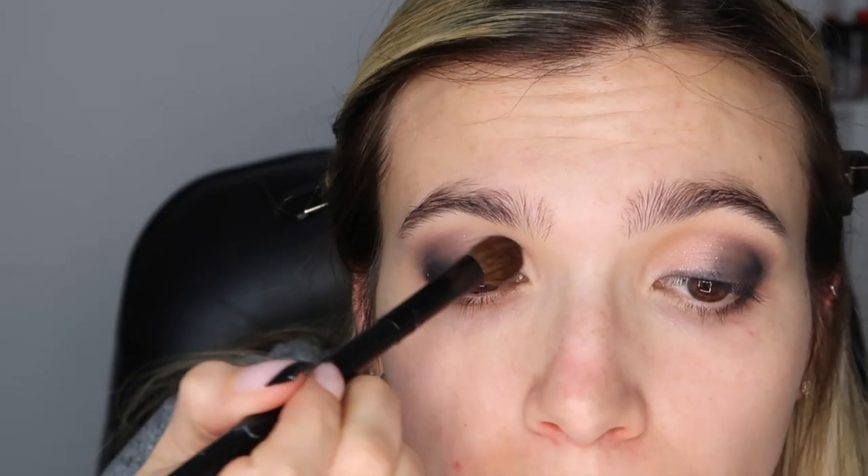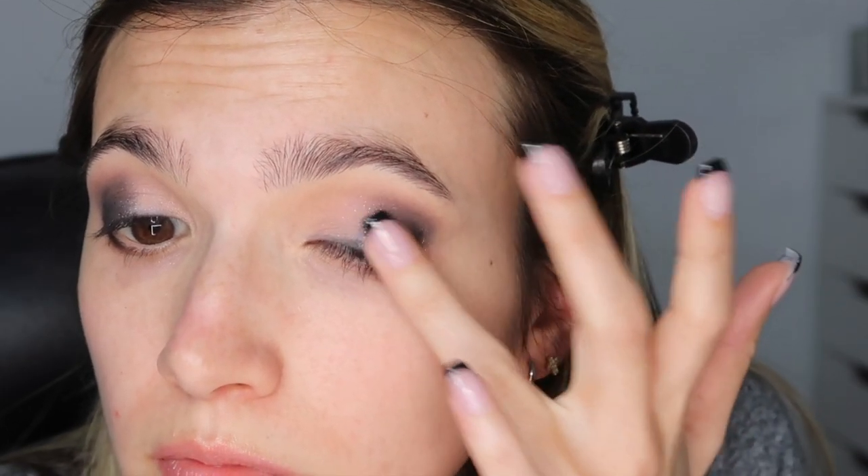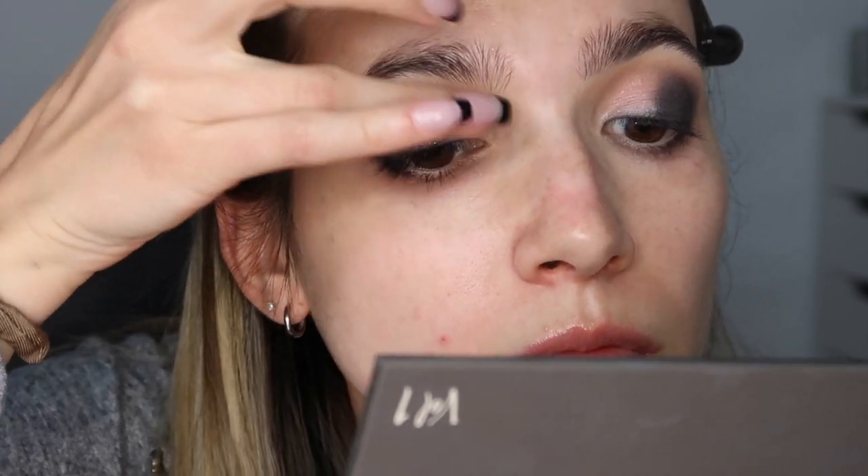Taking Aura matte on a flat brush and packing that on the inner third of the eye — this helps me look more awake and makes my eyes look bigger. Taking Memory metallic, stamping that with my finger where Memory meets Aura, to help blend the colors together and bring some fun to the eye.